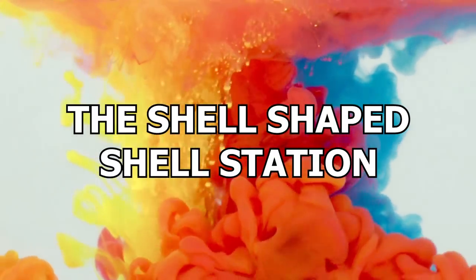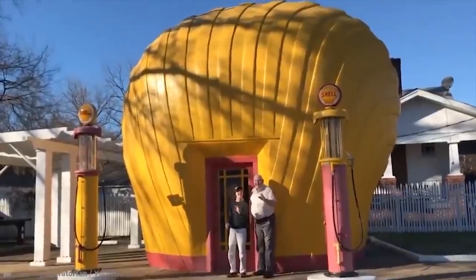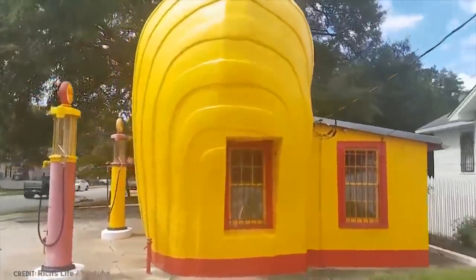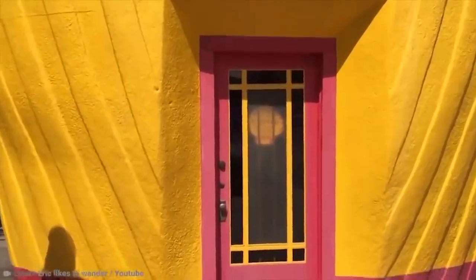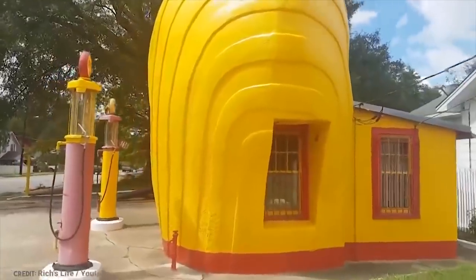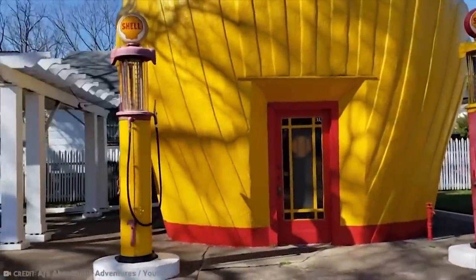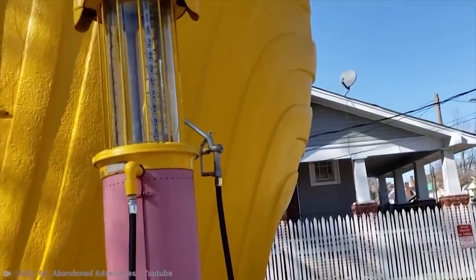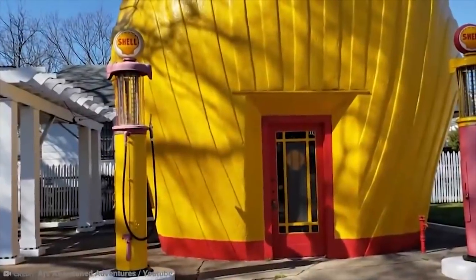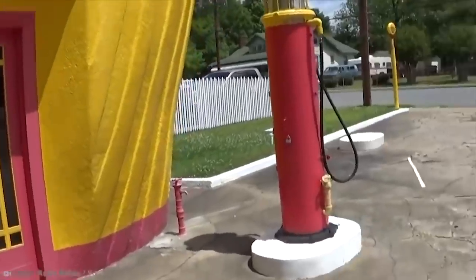Number 7: The Shell-Shaped Shell Station. If you've ever wondered why the Shell gas station doesn't look anything like a shell, you're a little weird — but you're not alone. Apparently, the owners of the company happened to have the same thought, so they got creative. In 1930, the owners of the Shell Corporation decided to bring more attention to their company by building literal shell-shaped gas stations. Of the eight that were built in North Carolina, only one remains standing today. In 1976, the building was officially listed on the National Register of Historic Places. Customers flocked from all over to get a glimpse at the giant shell that can pump gas.